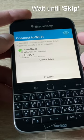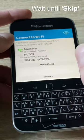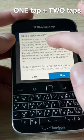Sign in. Create account. Learn more about BlackBerry ID. Previous. Skip button.